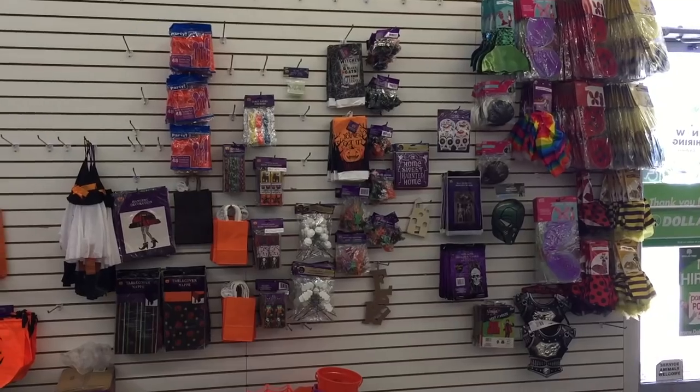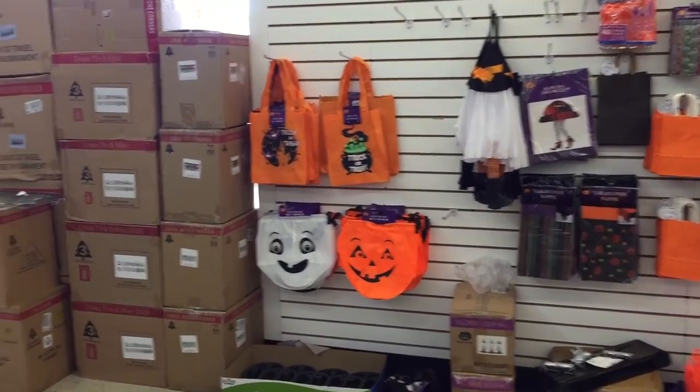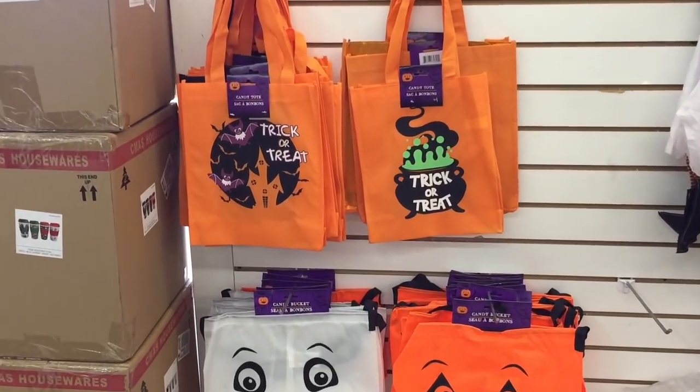This is their wall of Halloween stuff. We don't want to look at this any longer, although it looks like they have a ton more to put out. I do need some trick-or-treat bags though.